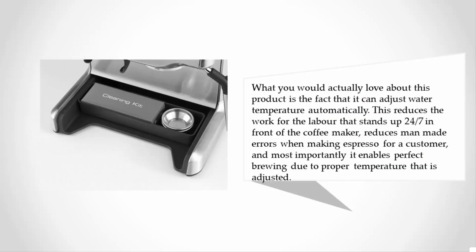What you would love about this product is that it can adjust water temperature automatically. This reduces the workload for labor standing in front of the coffee maker all day, reduces man-made errors when making espresso for a customer, and most importantly enables perfect brewing due to the properly adjusted temperature.